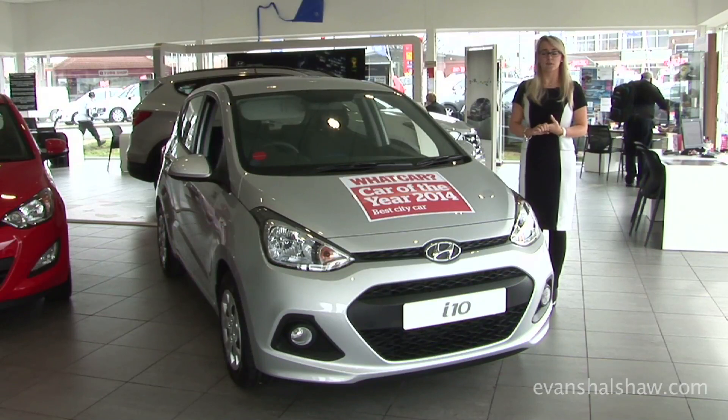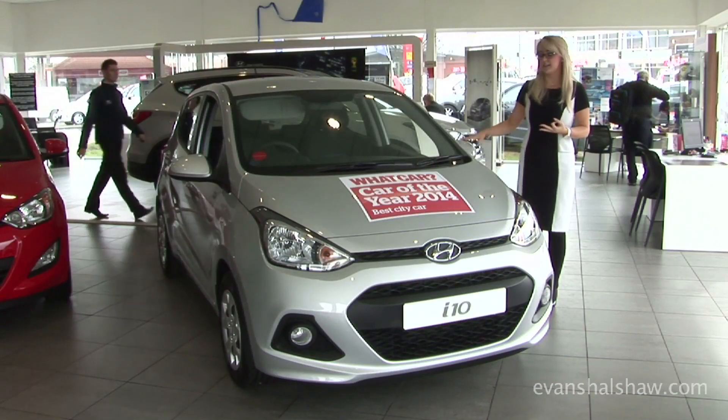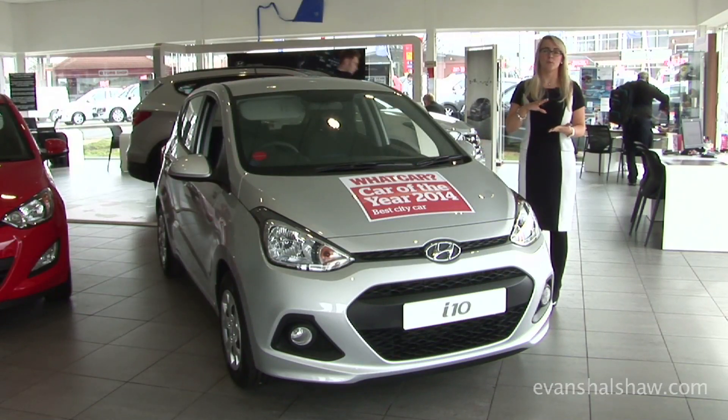The four different specs they do are: the S which is the entry level, the S Air which is the same but has air conditioning, the SE which is this model right here, and there is also the Premium.